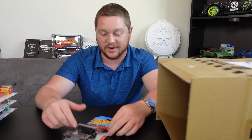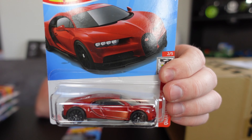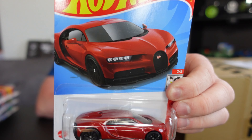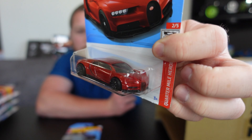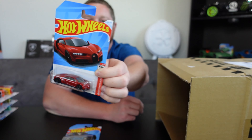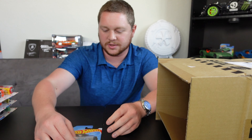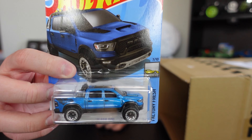Next we have a 2016 Bugatti Chiron in a really nice red. We haven't really seen a Bugatti — like a Veyron or Chiron — in a while, so it's kind of nice to see that coming back. It looks absolutely incredible. Then we also have the '23 Ram 1500.